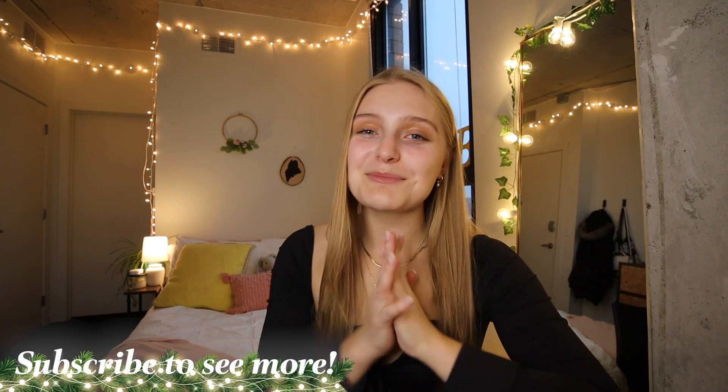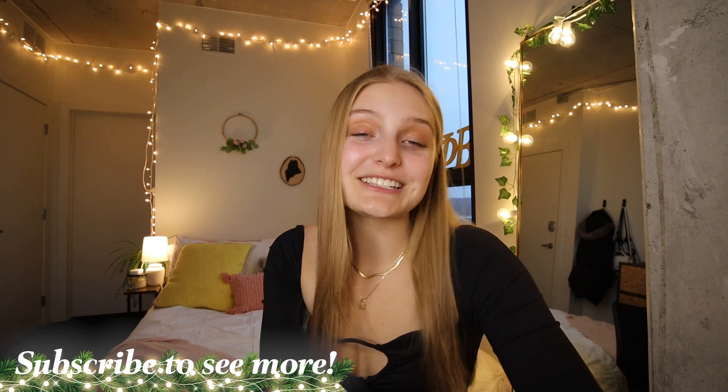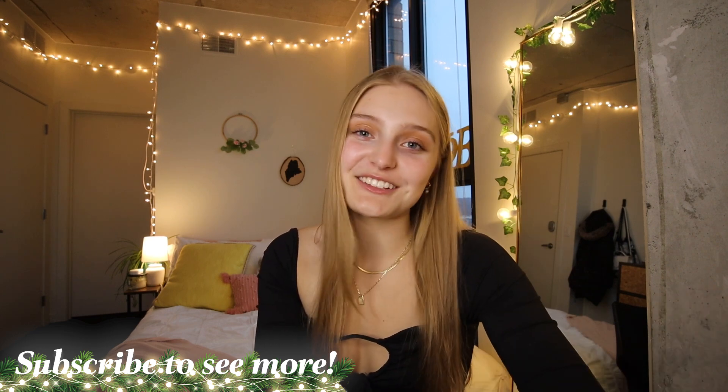If you guys are new here, hello and welcome. My name is Charlotte. I'm a senior at the University of Michigan and I post a lot of college lifestyle and productivity content here on YouTube. So if you're new and all of that sounds up your alley, make sure you go subscribe down below. I would love to have you join the family. But without any further ado, let's actually get into what is on my iPhone.